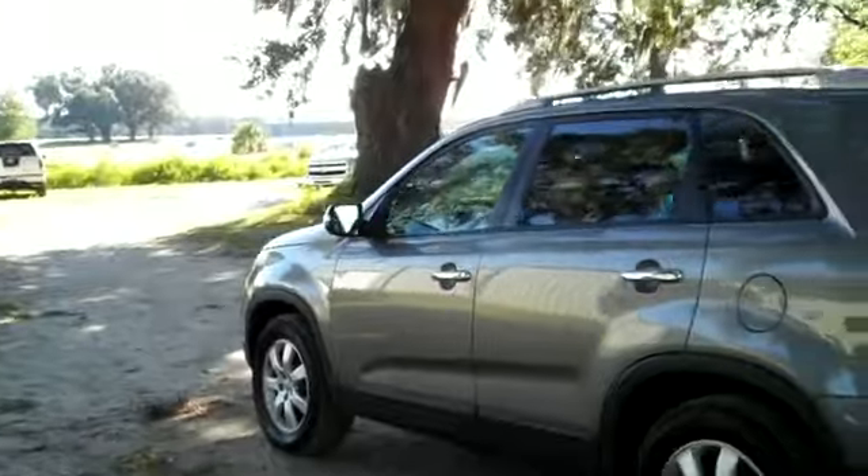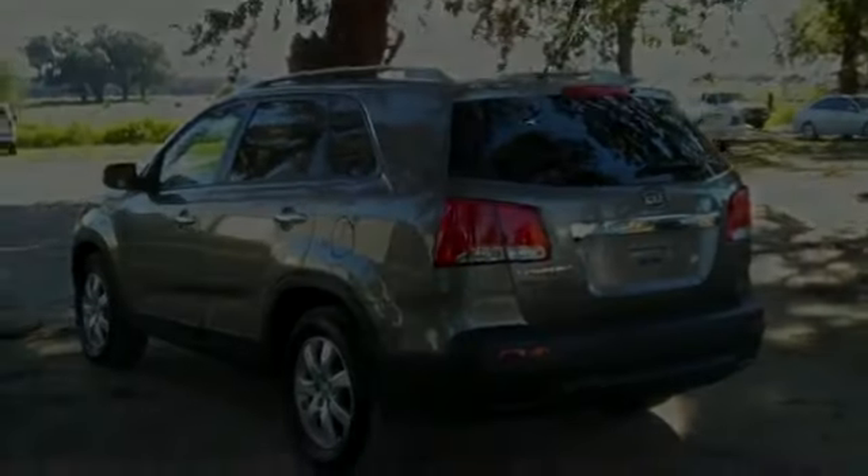We're just taking a quick look at the outside, and now we're going to hop inside.